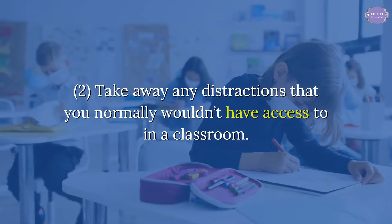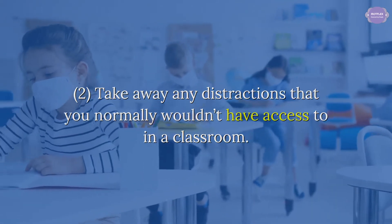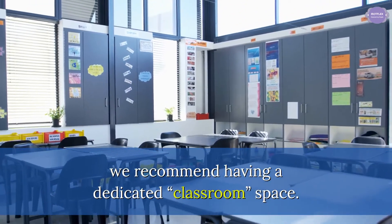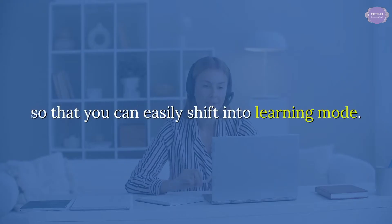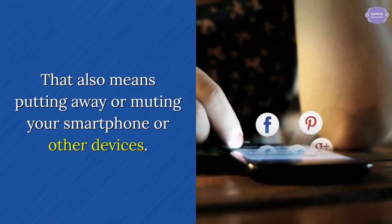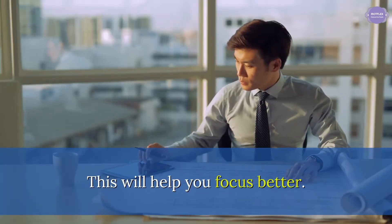Tip 2: Take away any distractions that you normally wouldn't have access to in a classroom. Instead of blending your work and leisure environments, we recommend having a dedicated classroom space. This place should be reasonably private and free from interruptions so that you can easily shift into learning mode. That also means putting away or muting your smartphone or other devices. This will help you focus better.